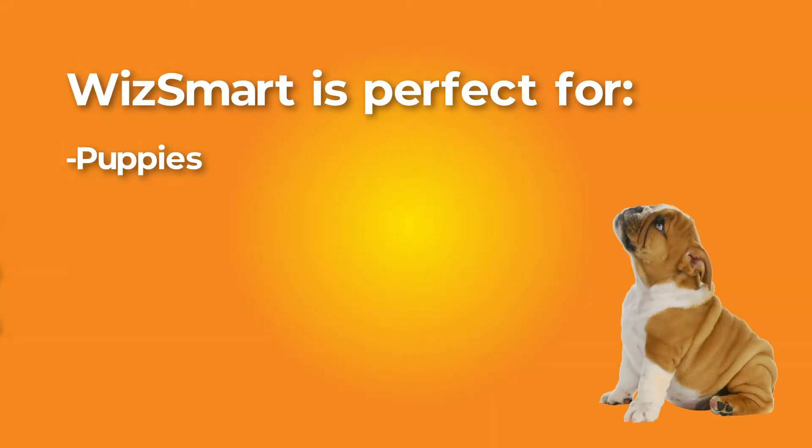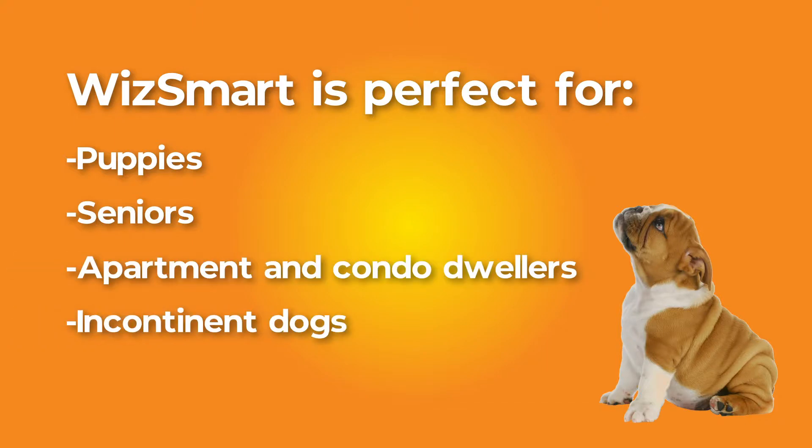WizSmart pads are perfect for puppies, seniors, apartment and condo dwellers, and incontinent dogs.